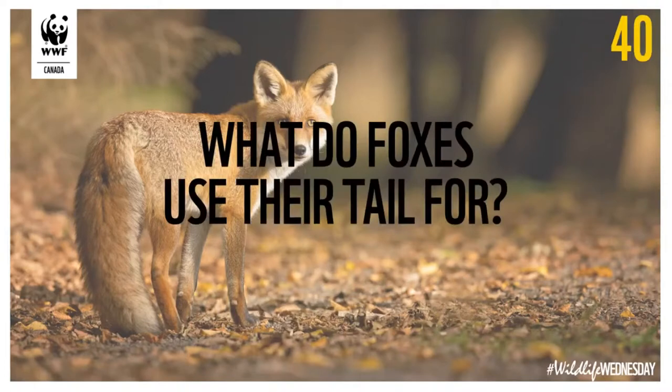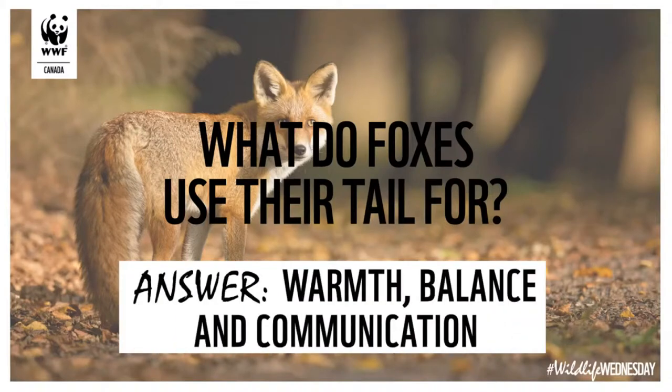Last question, everyone: what do foxes use their tail for? There are actually a few things. Bonus points if you get all of them. As Catherine said, they use it as a blanket — they need it for warmth. They also use it for balance as they're running and hunting, and for communication, just like we see our dogs do. The tail can tell you a lot about what the fox is thinking and feeling.